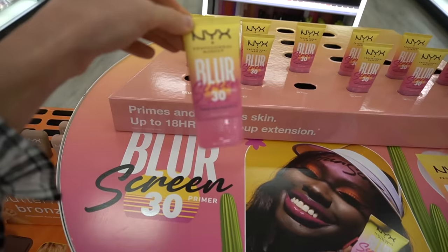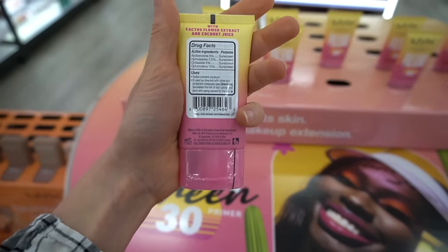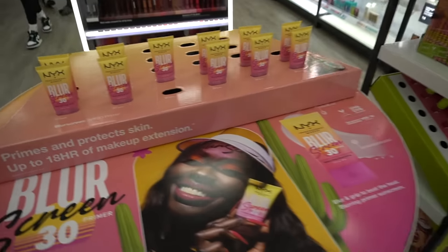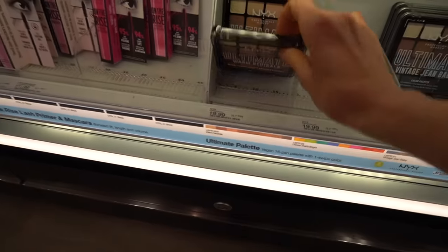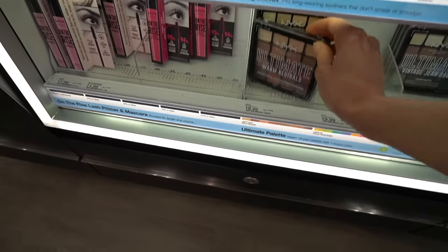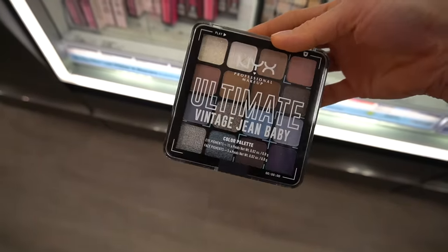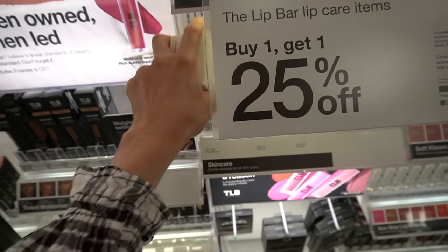NYX has a sunscreen primer — SPF 30 blurring primer. I'm going to have to give this a try sometime. It's an organic, aka chemical, sunscreen. They have the ingredients behind a sticker which I don't want to peel off. These NYX eyeshadow palettes are really good — looks like they came out with a new version with little impressions. Oh, there's a little tiger paw — that's cute. Maybe I'll get this, except it has a lot of glittery shades which I don't end up using. The Lip Bar is buy one, get one 25% off, though maybe that's just the lip care items.